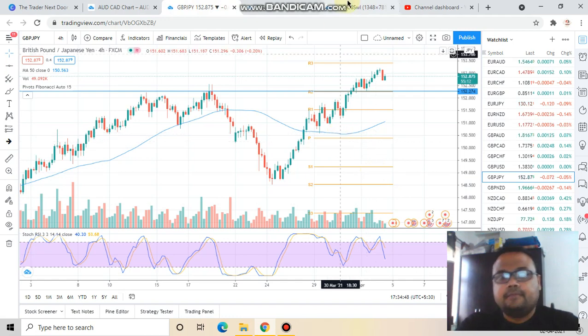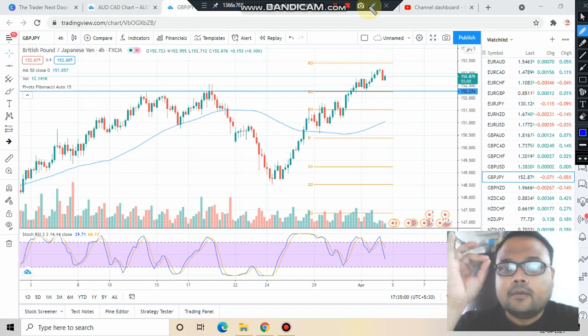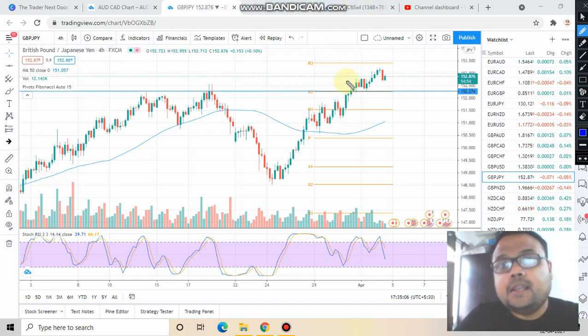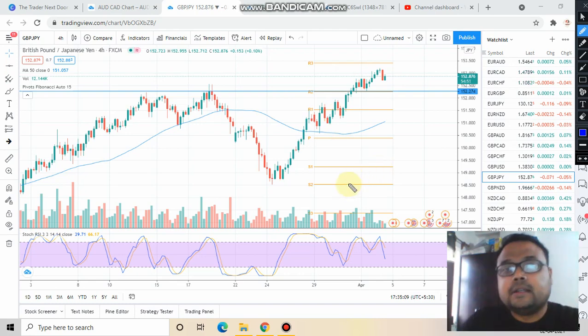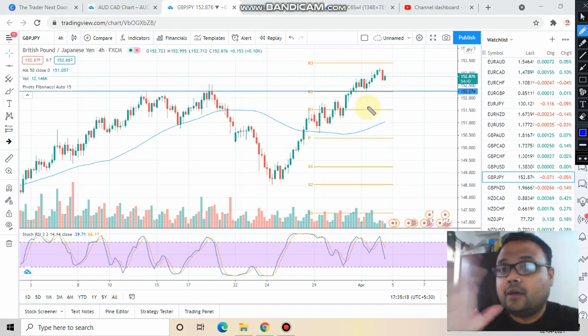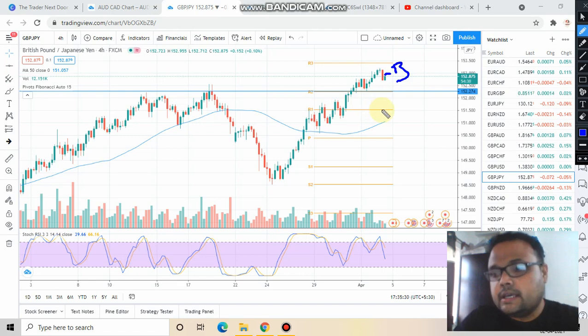So what should the strategy be? The strategy is simple: look for a buy. In a market like this, the area of value is very important — without it our risk-to-reward ratio won't match. The area of value will always be near the support in an uptrend. If you buy right now at the current price, there's no particular position to place the stop loss, and trading without a valid stop loss is against the discipline of a trader.